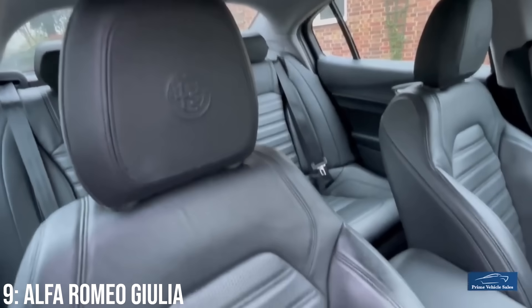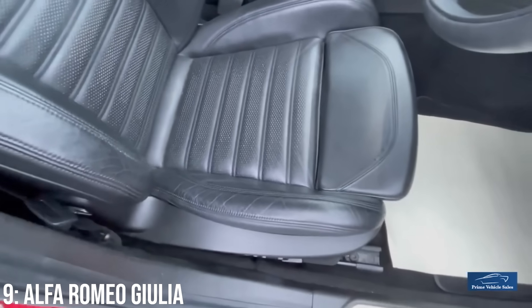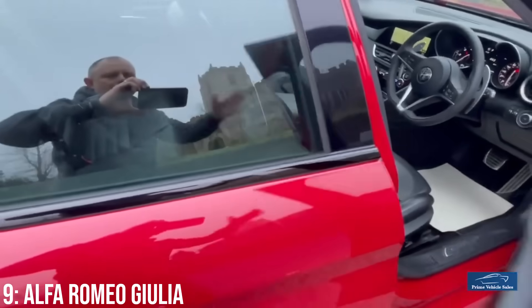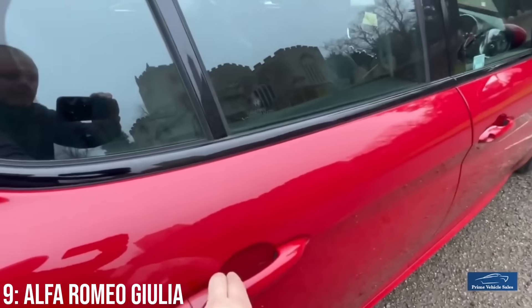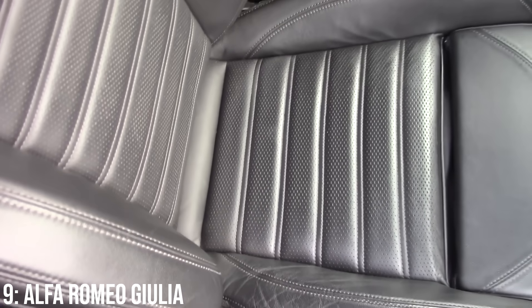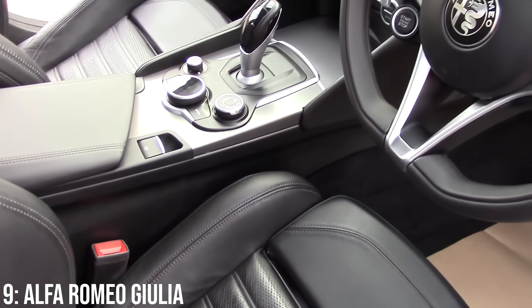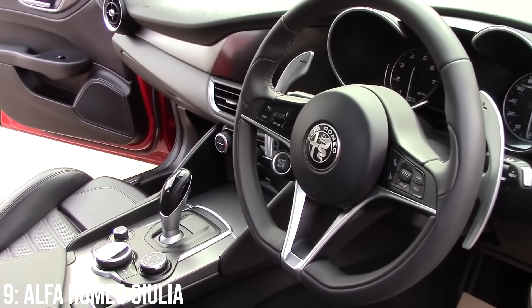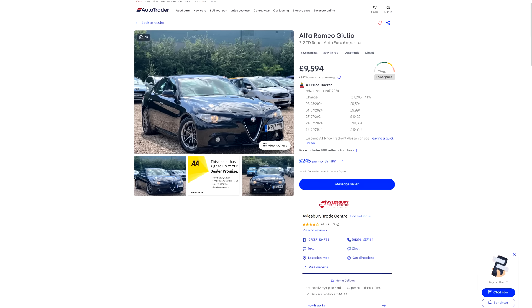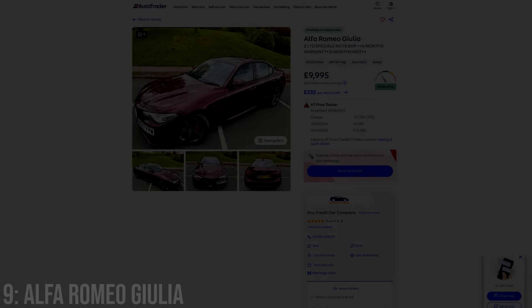It competes with the BMW 3 Series and Mercedes C-Class, and having been in one, they are actually much nicer than you would expect inside — minimalist and sporty in the right ways. They've also proven to be pretty good on reliability when looked after, with one hitting over 400,000 kilometres on the continent. It was designed by the same man that penned the 4C. These start at around our £10k limit, but you will get a 2017 model with 80,000 miles on the clock for that kind of money.